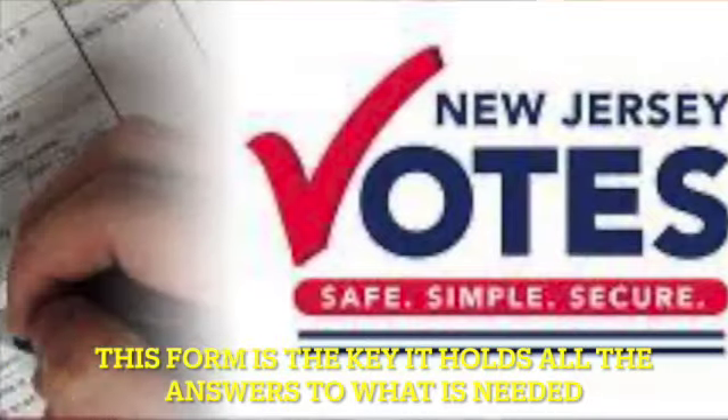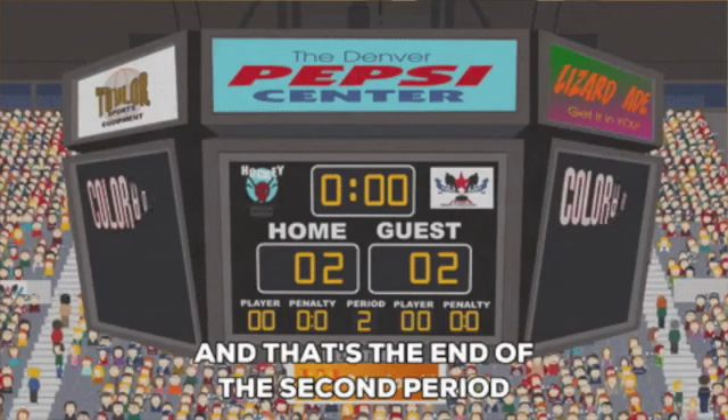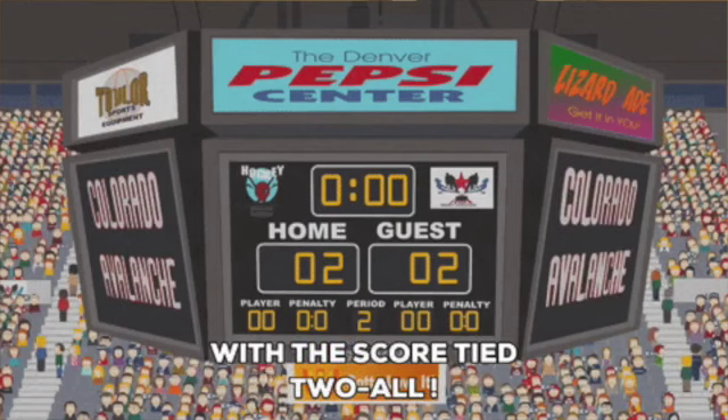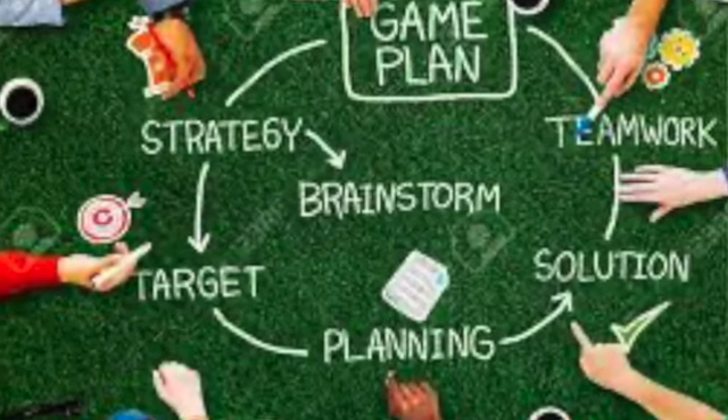Driver's license, voter registration, lease agreement, rental statement, insurance card showing your student has a car there, having a student work in that state to create a state tax return — think of the items on the list as a point system. The more points you get, the more likely you are to get in-state residency. Look at these forms early — sophomore year, junior year, even senior year of high school — so you can put together a game plan if you're considering trying for in-state tuition.